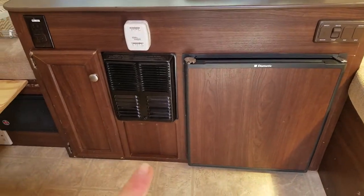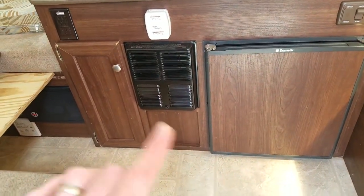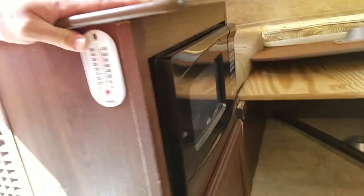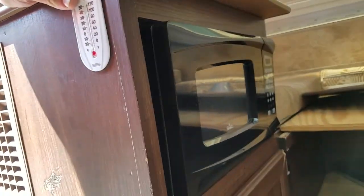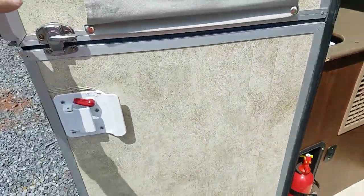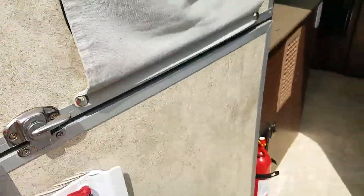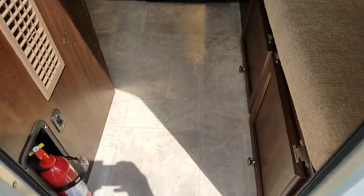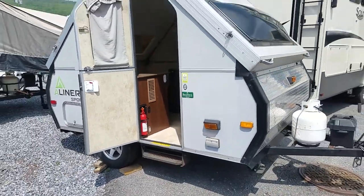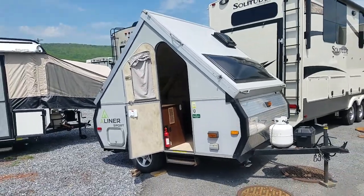This unit does have a furnace, a refrigerator, indoor stove, and a microwave. Plus, of course, you have air conditioning, which is on the outside. This is the 2012 A-Liner Sport at Beckley's Camping Center.